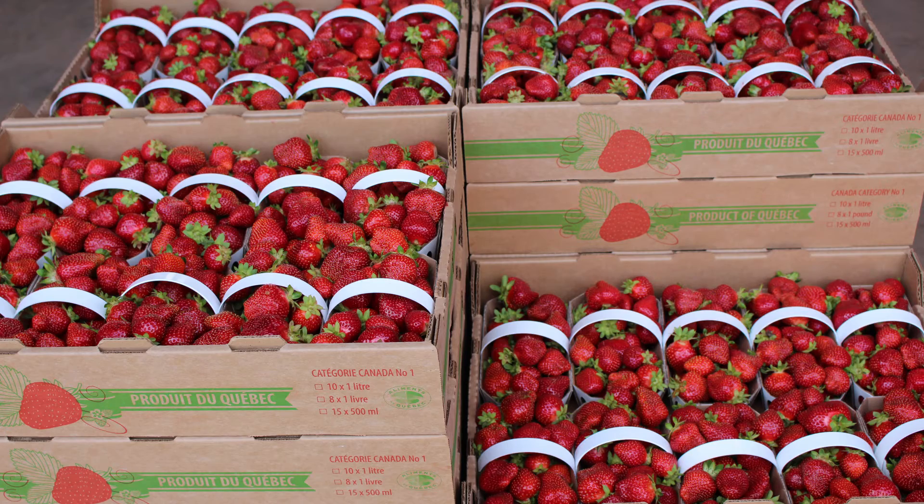These plants will fruit also the second year, and it's going to be between end of June to beginning of August.